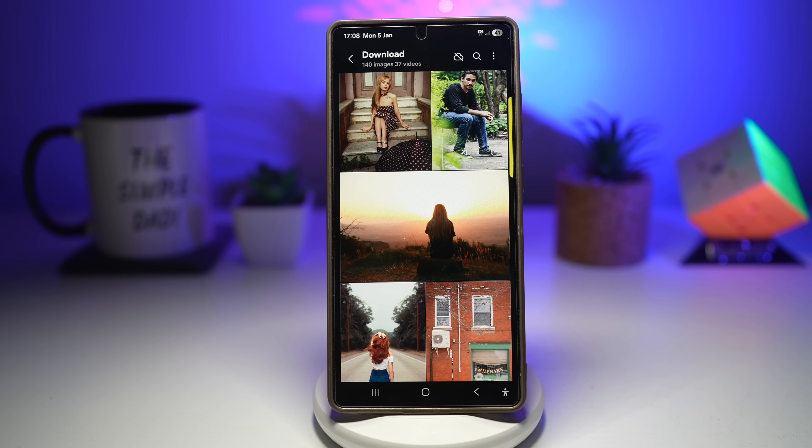Now imagine instead: one tap, your friend appears instantly, the file sends at full quality in seconds. That's Quick Share. Quick Share lets you send photos, videos, and files without pairing, using Wi-Fi Direct.